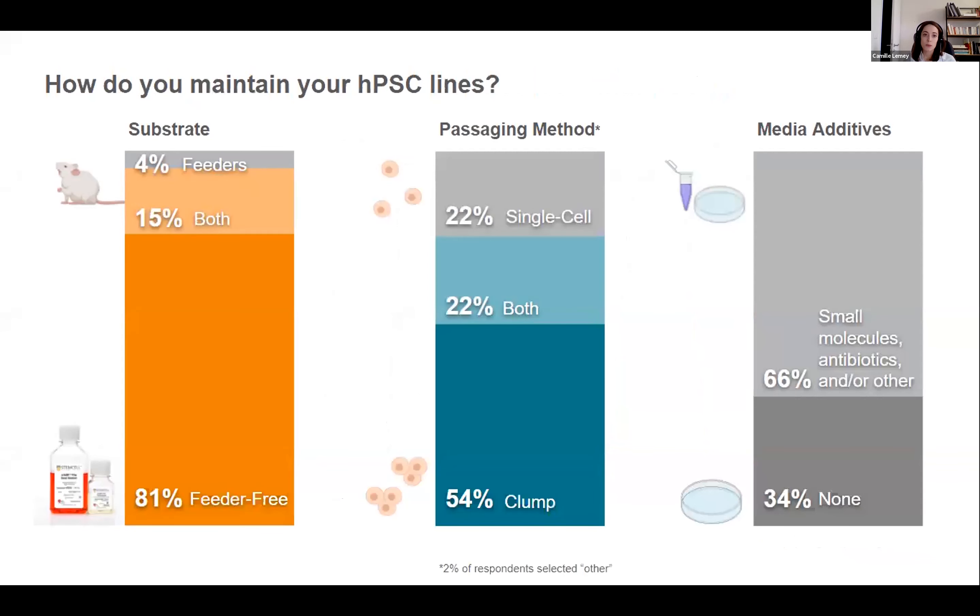The first question addressed here is about technical aspects of PSC culture. It appears that 81% of respondents culture their PSCs in a feeder-free manner, 4% are still using feeders, and 15% are doing a mixture of both. The graph on the left is actually the opposite of what it could have been 13 years ago when mTeSR1 was launched. Looking at passaging methods, half of researchers are passaging their cells as clumps, 22% are doing single cell passaging, and 22% are doing both. Single cell passaging has dramatically increased since embryonic stem cells were derived, and can be attributed to gene editing where clones are needed for screening purposes.